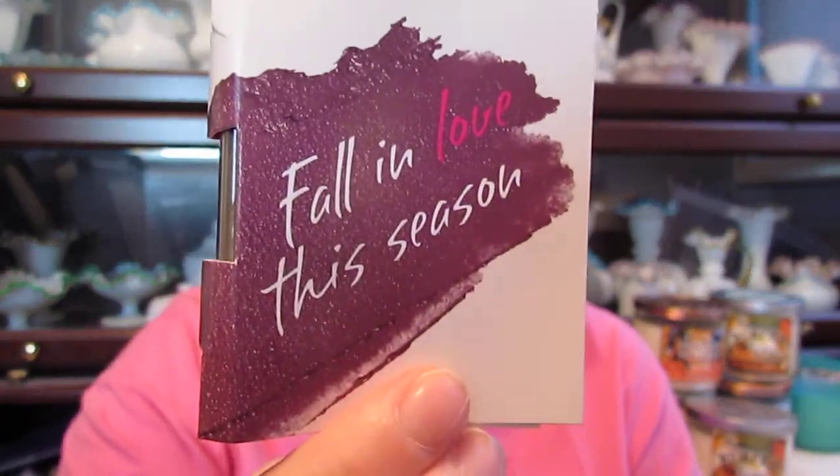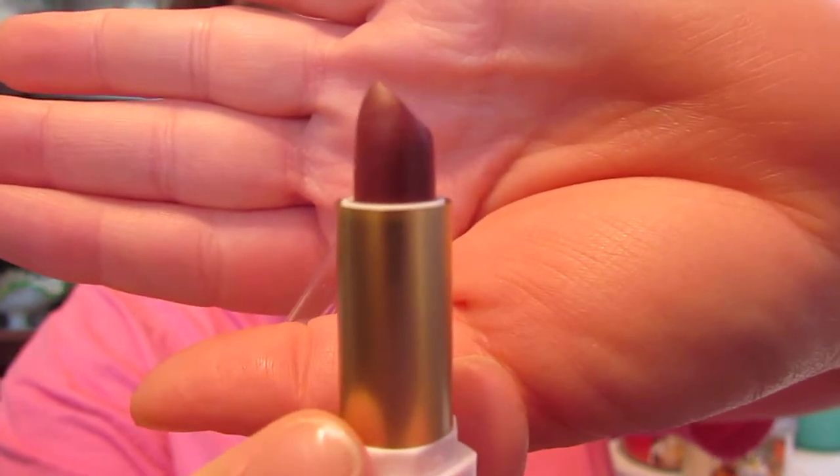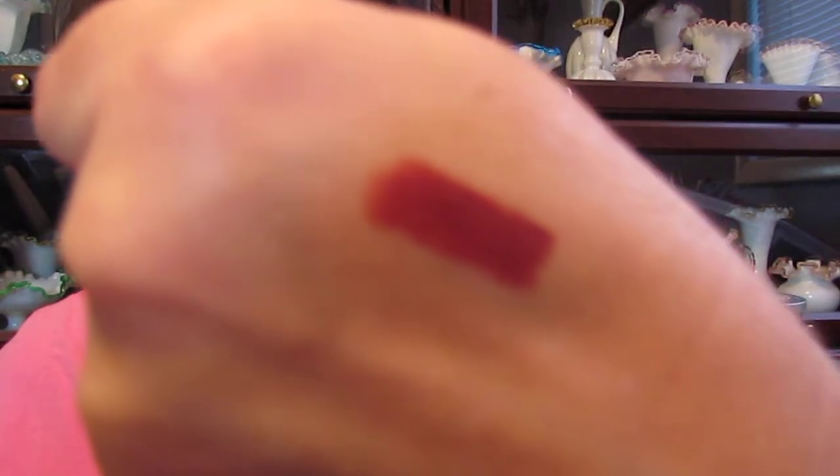The next thing I see is a little packet that says 'Fall in Love This Season.' On the back it has a 'Get 15% Off Plus Free Lip Balm — visit noya.com, use code FALLINLOVE.' Inside it has a mini lipstick, which is really cute. It's kind of a dark color — one of those Kylie Jenner colors that she's been sporting. That should be interesting for fall and winter, so I'll definitely give that a try.